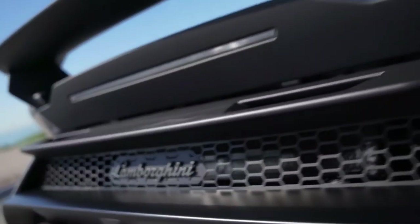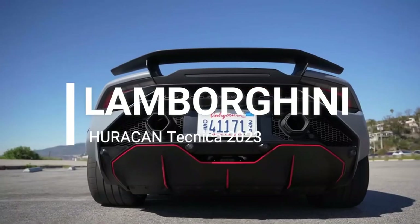Hi friends, now we can talk about the Lamborghini Huracan Technica 2023.